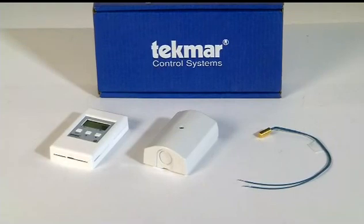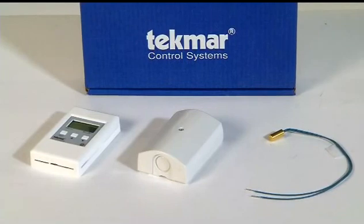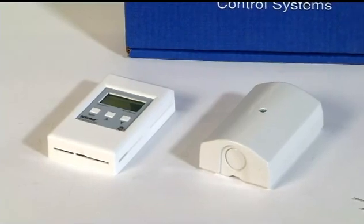As outdoor temperature changes, the control adjusts supply water temperature or running time to compensate for exterior heat loss. With warm weather shutdown, you save even more fuel by automatically shutting the building's space heating system during warm weather.